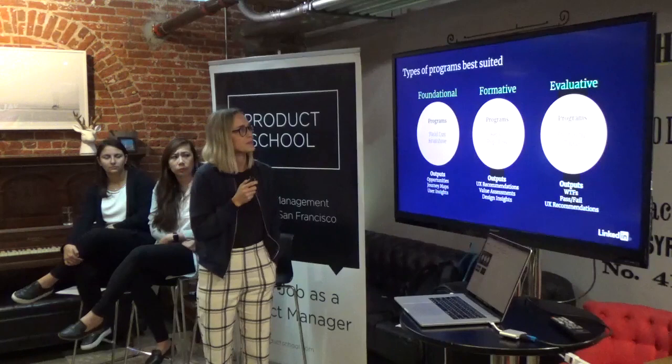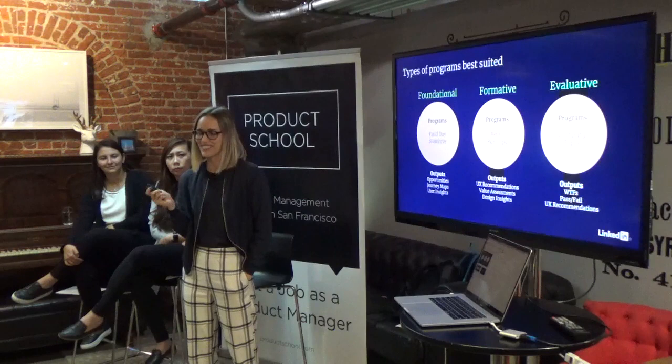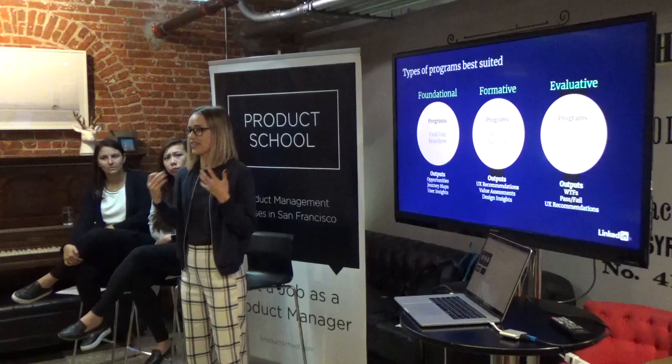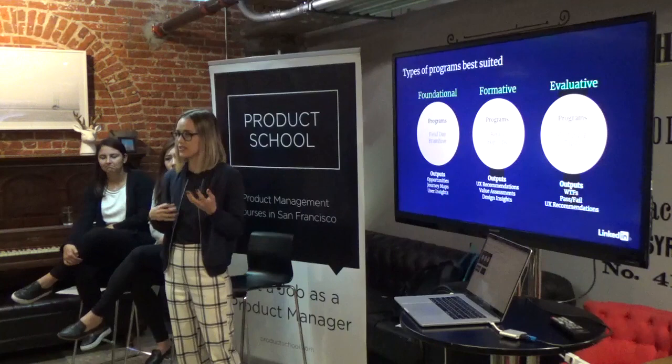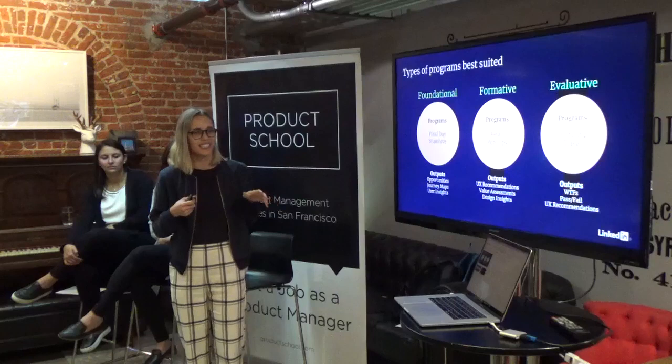Programs are something that larger companies often use to scale research, because one of the problems every company has is scaling research. On our team it's about five designers to one researcher, so you can imagine how difficult it is to scale those resources. Programs allow you to take a small number of researchers and grow your impact.